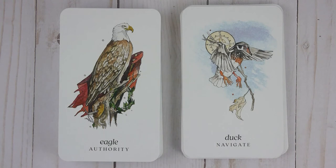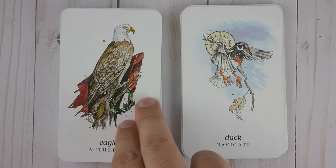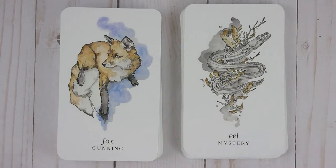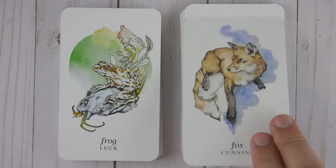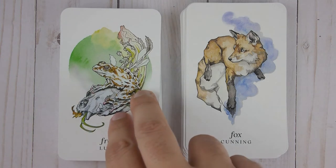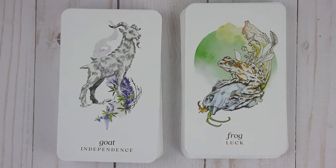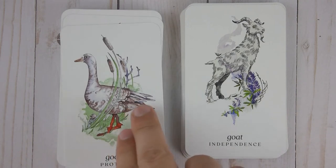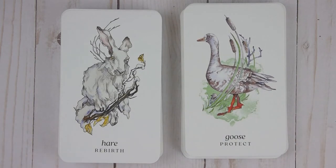Eagle — Authority. Eel — Mystery. Fox — Cunning. Frog — Luck. Goat — Independence. Goose — Protect. Hare — Spirit.